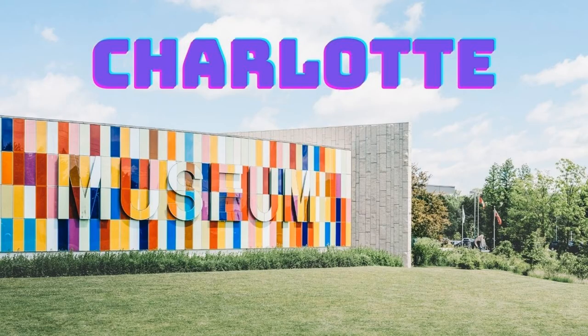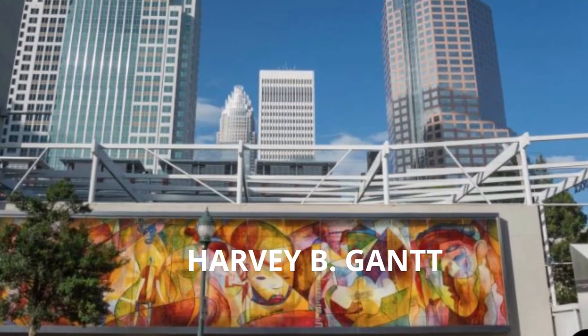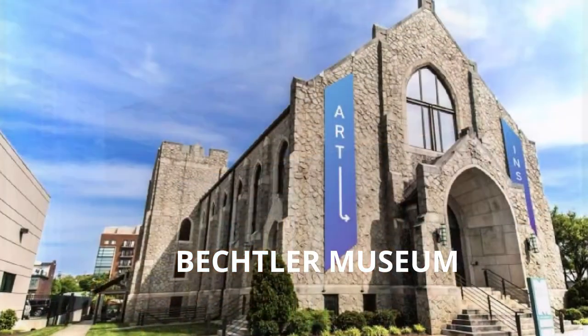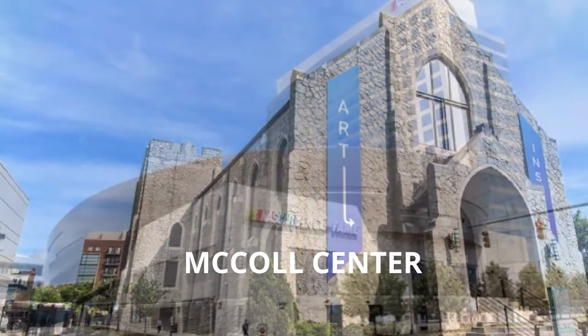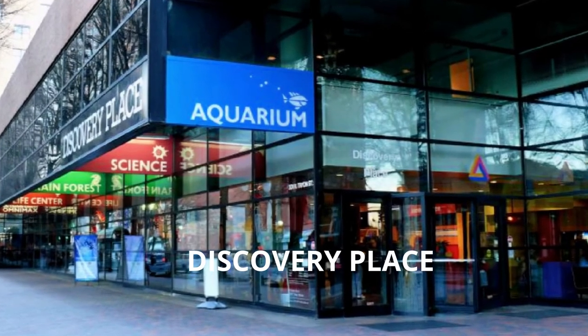Charlotte is home to several museums for art, history, and even modern sports. Visit the Mint Museum, Harvey B. Gantt Center for African American Arts and Culture, Bechtler Museum of Modern Art, McColl Center for Art and Innovation, NASCAR Hall of Fame, and Discovery Place for Kids.